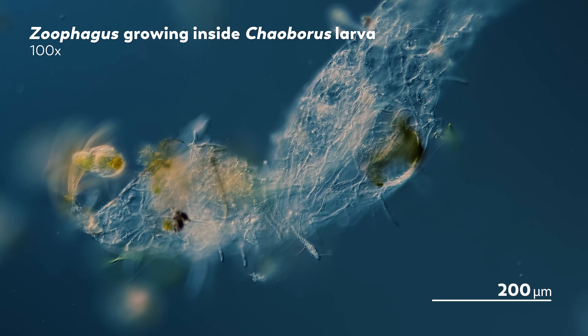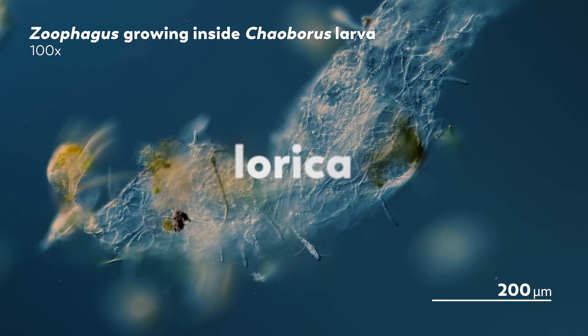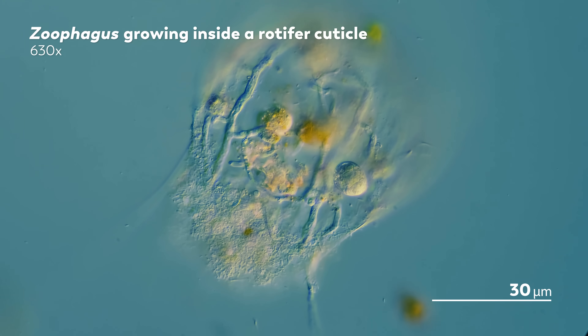In 1954, one scientist documenting fungal attacks on rotifers noticed they seemed to have an unusual preference — they only targeted rotifers that have lorica, which is like a shell. Soft-bodied rotifers within their samples seemed to wander around the fungi with no problem. That sounds wrong, right? Shells are protective — they keep you safe from things trying to eat you. But the shells are not a deterrent to the fungi; quite the opposite. The fungi seem to use the shell as a place to hook their hyphae into, using the rotifer's shield as a tool for invasion.